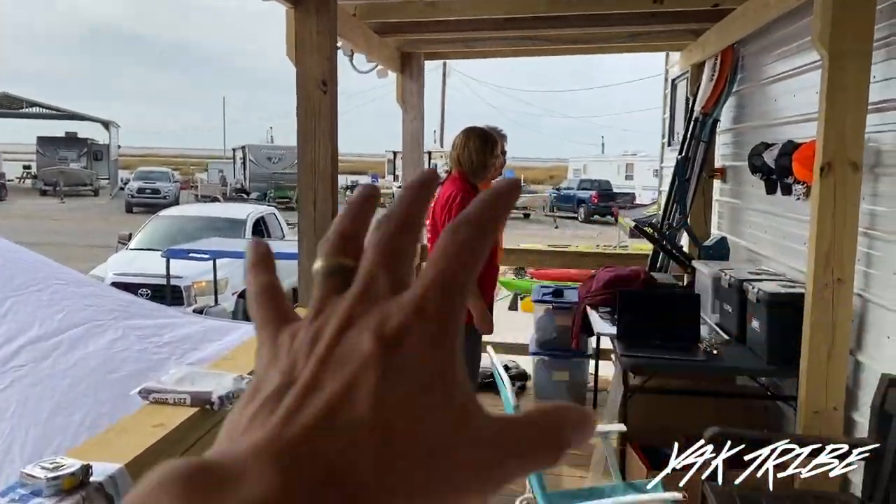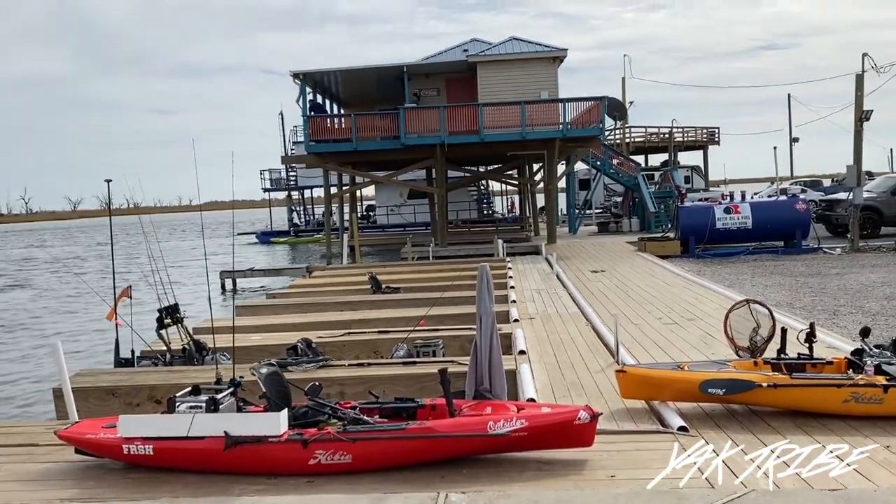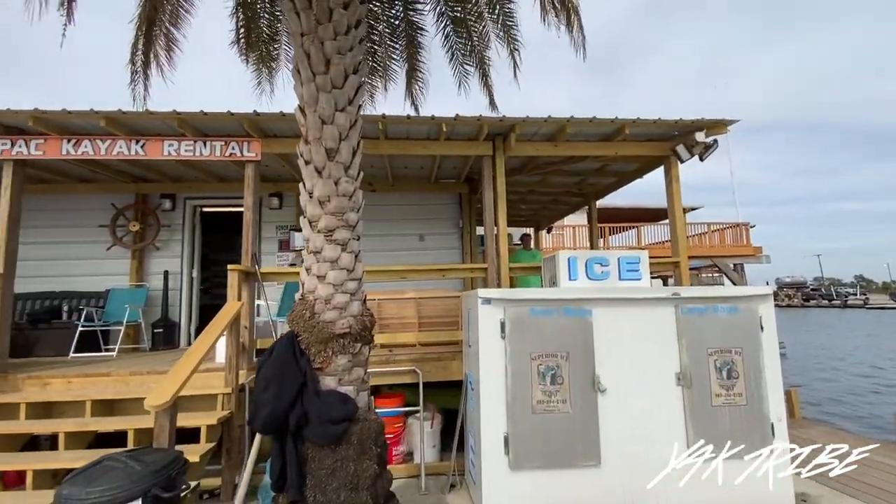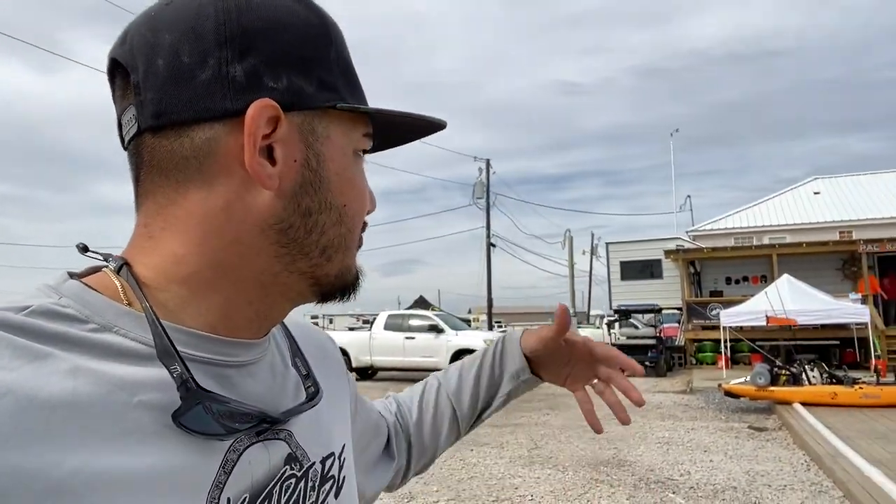Right now we're getting ready for the meetup, so it's a little bit of a cluster up here — but there it is, guys. The new PACK shop on wheels. Hope you guys enjoyed this quick video taking a look at the new shop. So thankful for everybody who helped bring this place back to life, getting it back up and running again just in time for the meetup this weekend — the Yak Tribe meetup we do every single November, along with the PACK Kayak grand reopening. Give it a share, show somebody that this place is now back up and ready for business. You can get your bait, get your ice, launch your kayaks, get baits inside, chat and hang out on the porch. PACK's back up, alive and well.